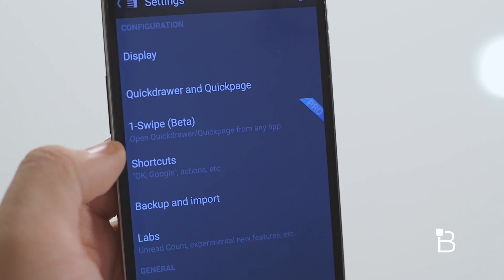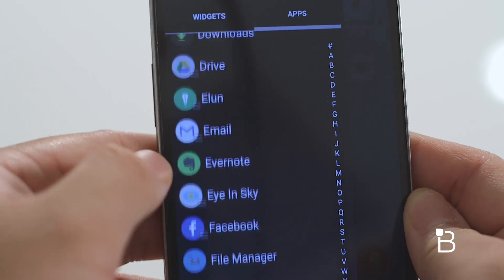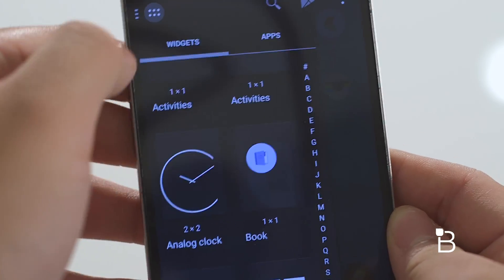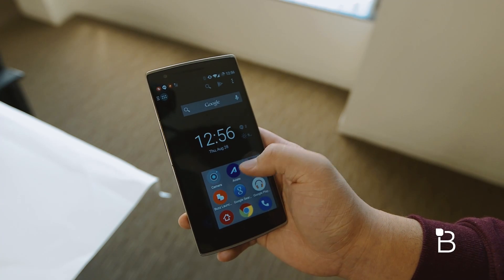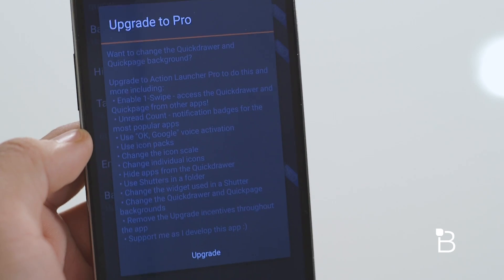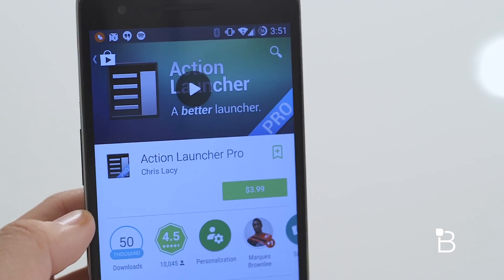Up at the top there's a search icon where I can search things on my phone or directly to Google, a shortcut for the Google Play Store, and a menu button to access launcher settings. They also have Quick Drawer which acts as your app drawer, listing all your apps alphabetically with access to widgets you can drag to your home screen or Quick Page. Unfortunately most of the ideal functionality isn't available in the free version — Action Launcher really pushes you to buy the pro version.